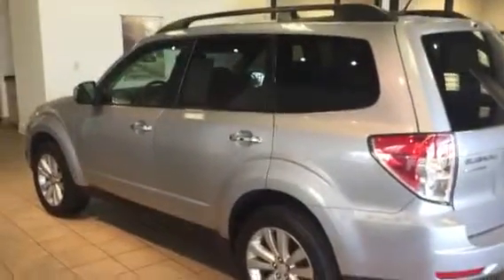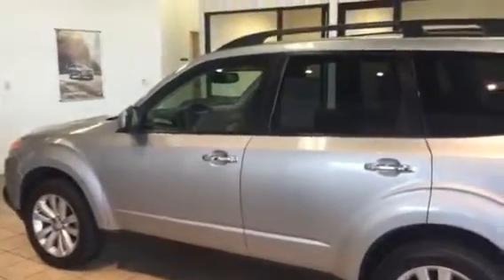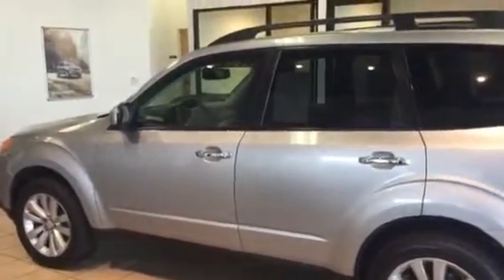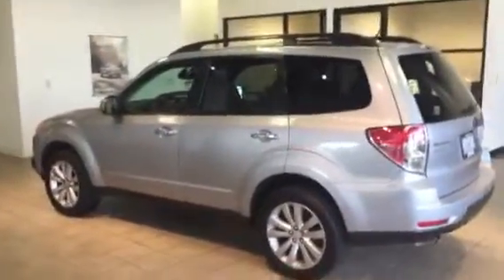This is a nice vehicle — certified pre-owned — and it would probably work. Based on the number of payments left on your loan and all that, your credit has probably improved since you bought that other car from Lacey, so you'd probably get a better interest rate. I could probably do this one with very little to no money down.